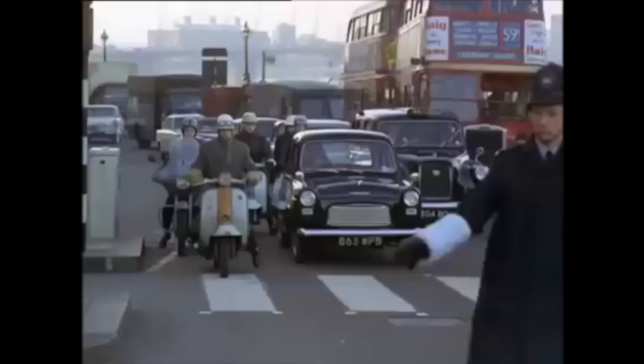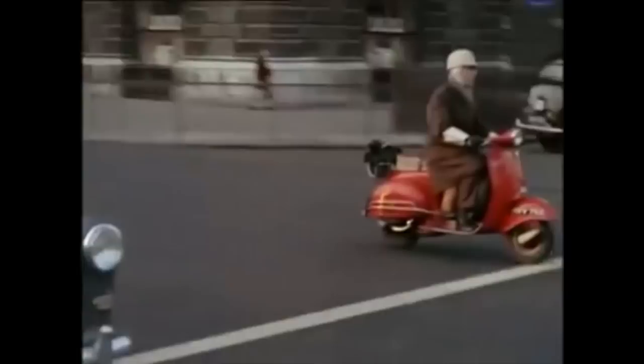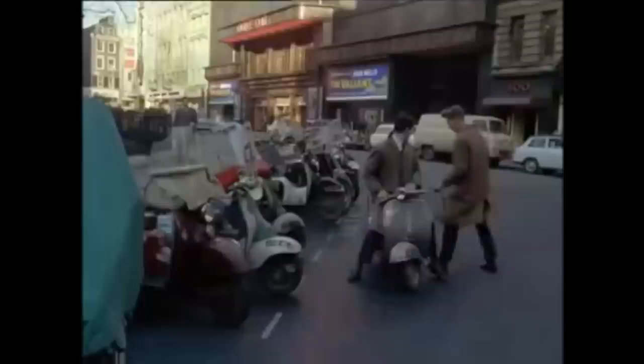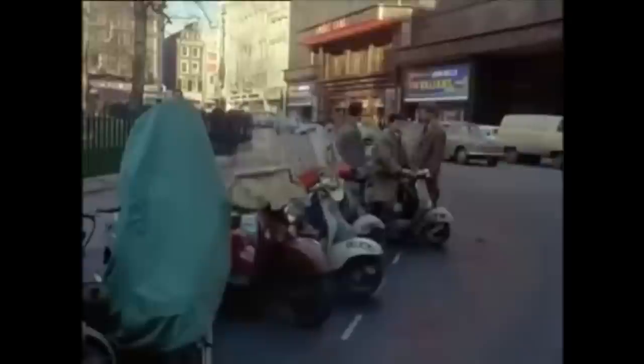Some motorists look on them as a bit of a nuisance, but they often leave the highest-powered car in the jam just standing. And parking a scooter is easier than parking a car. With these advantages and its relatively low price — an average machine costs about 160 pounds — it's not surprising that the scooter population of Britain has in ten years increased from 4,250 to 470,000.